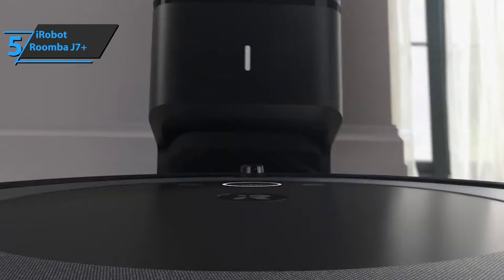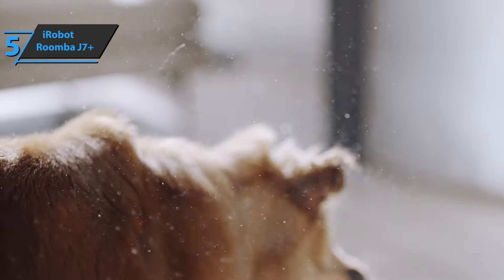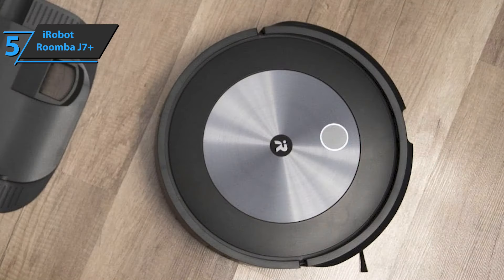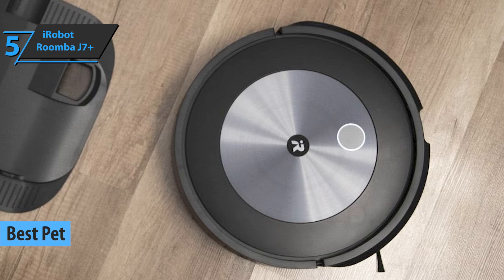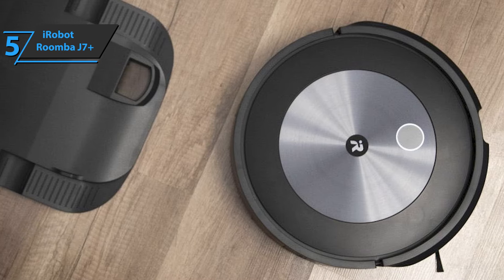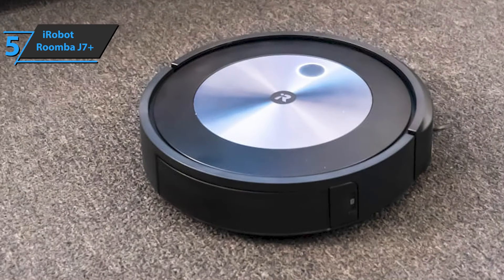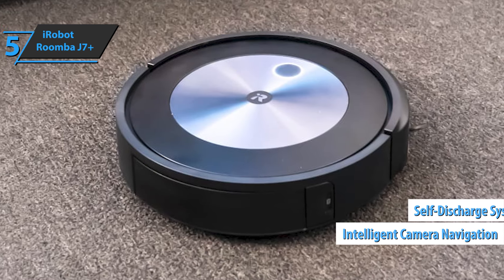We have specially selected the first product on our list of reviews for all those users who have furry friends. So we present to you the iRobot Roomba J7 Plus, which in our opinion is the best robot vacuum available on the market in 2022. This is a robot vacuum cleaner that does not need Alexa to be the smartest on the market. It's able to learn, suggest names, and avoid unexpected obstacles. This robot vacuum cleaner includes intelligent camera navigation and a self-discharge system.